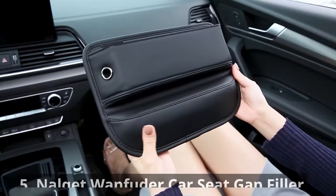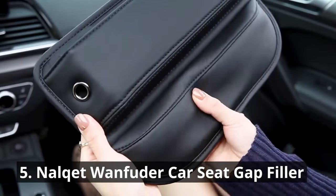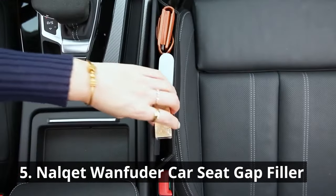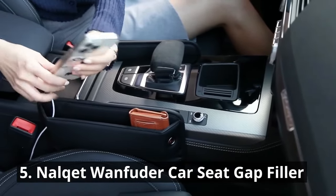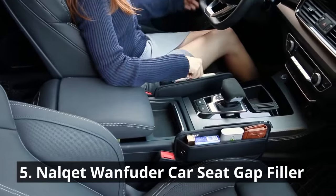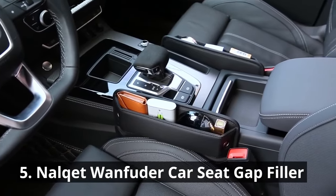Sick of losing things in the black hole between your car seats? The Nalke Wanfuter Car Seat Gap Filler puts an end to that problem. This clever gadget fills the gap, preventing objects from falling through and ensuring you can retrieve your belongings with ease. The Car Gap Organizer is made of high-quality PU leather that looks luxurious and feels soft to the touch — unlike plastic, it won't damage your seat leather. Say goodbye to the frustration of fishing out dropped items and keep your car neat and organized.